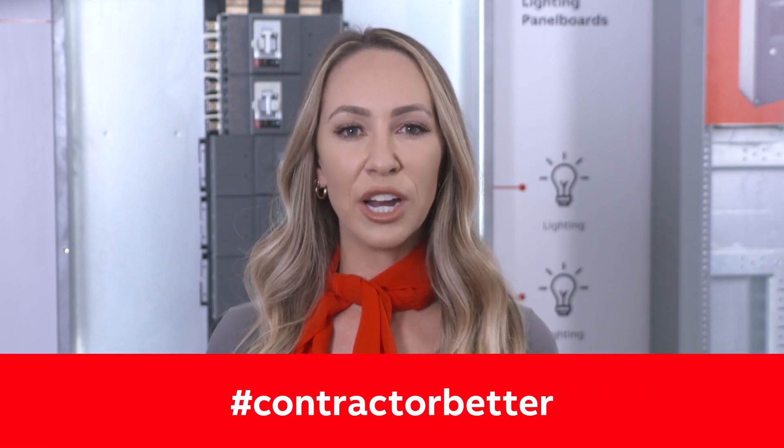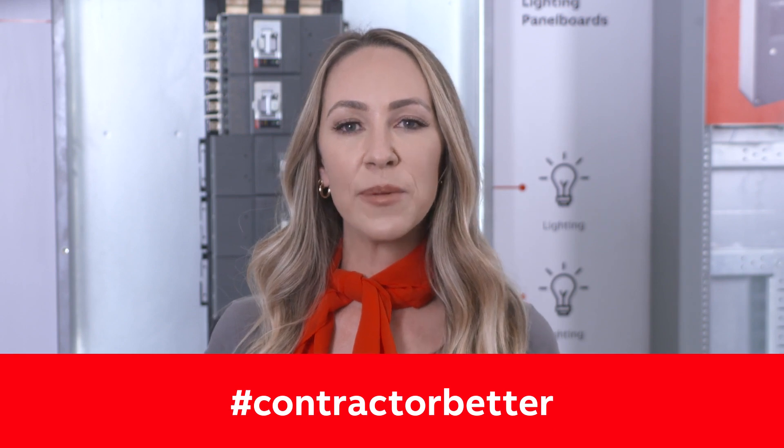You can always turn to your local distribution network and ABB's regional sales, application engineers, and service teams for sales and support. Google hashtag contractorbetter to learn more about ABB's safe, smart, sustainable solutions. That's the update from day one. See you tomorrow.